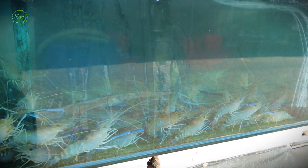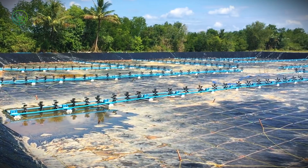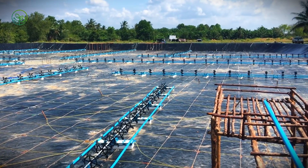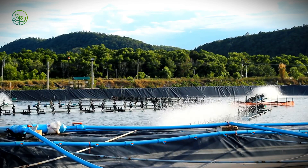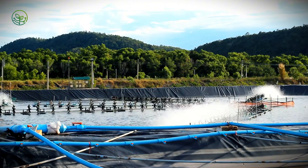Shrimp farming is a delicate balance of science, timing, and environmental control. The journey begins in warm coastal waters where aquaculture farms operate under precise conditions to maximize growth while minimizing disease. Countries like India, Ecuador, Indonesia, Vietnam, and Thailand dominate global production, supplying the majority of the 3 million tons of shrimp transported annually.